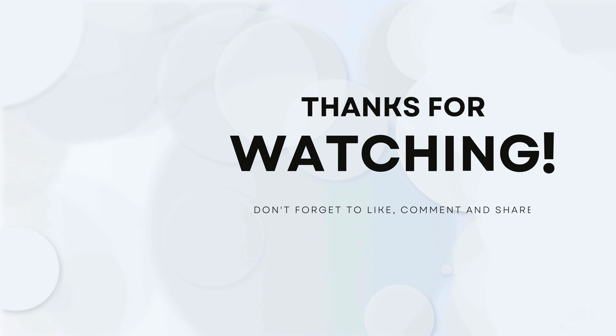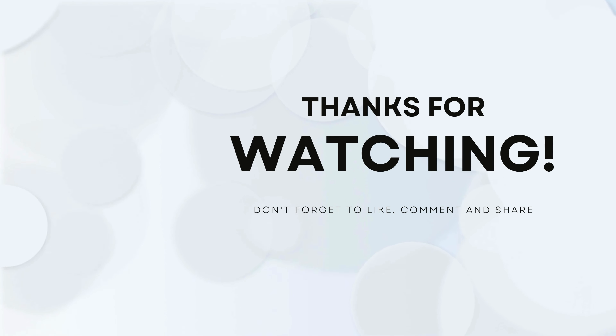Alright adventurers, this concludes our time here at the Route 66 Road Fest. If you enjoyed this video and want to see more of our content, please subscribe to our YouTube channel and follow us on our social media platforms. We'll see you on our next adventure! See you next time!